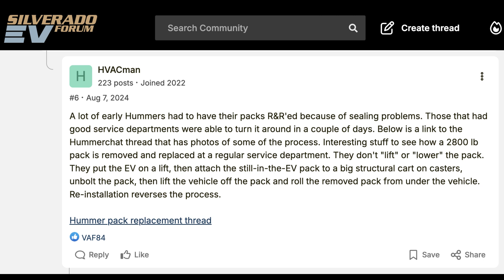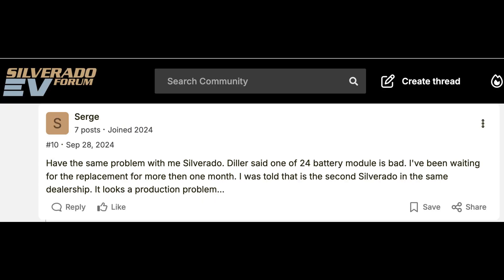Sometimes they even defined what the issue was — which module. I believe every module in this battery is about 9 kilowatt hours. You could do the math to figure out how many modules make up 205 kilowatt hours, which is the battery pack size.